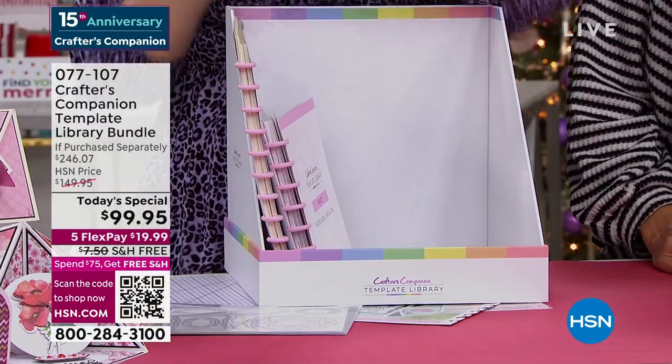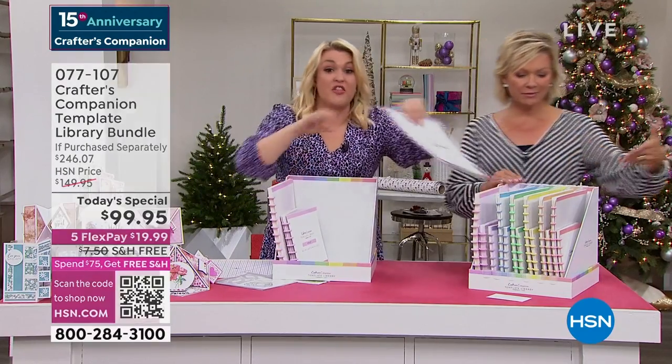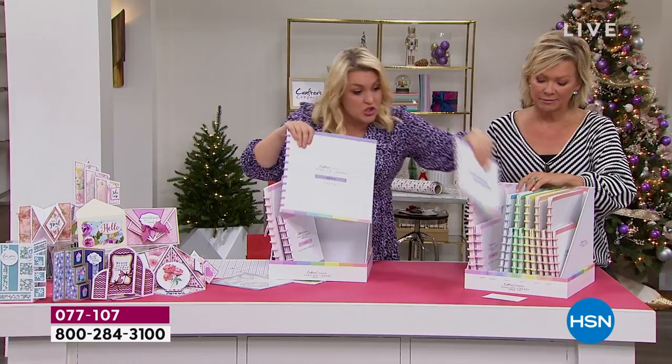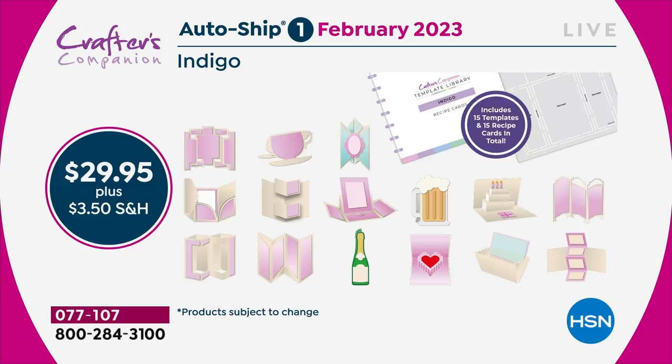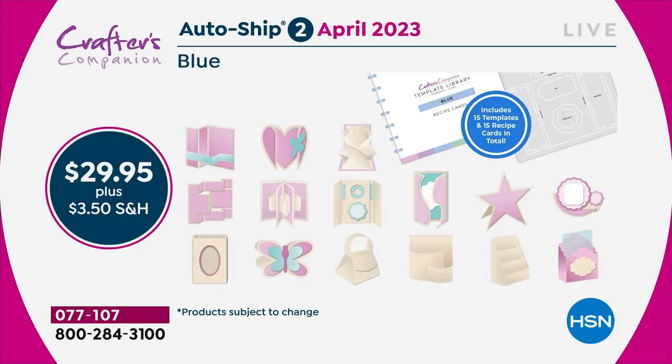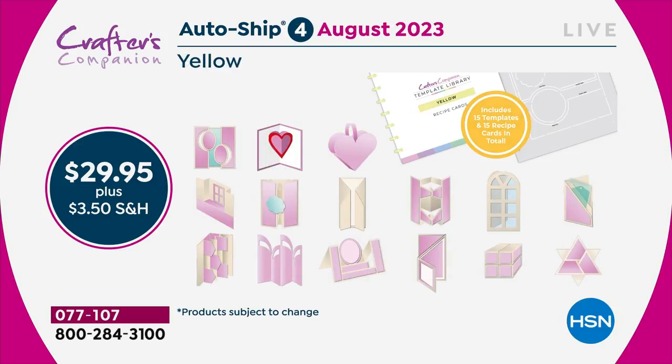The autoship program on this, I kid you not, is the best autoship program we've ever designed. In the original shipment you are getting 30 templates and 30 recipe cards. So you've got enough to last you through to February. Then in February, I'm going to send you the next 15 — we're going to be doing teacup cards, mugs. And then two months later you'll get the next shipment. You are going to keep adding every two months throughout the year, so that by the end you would get to 120 templates.